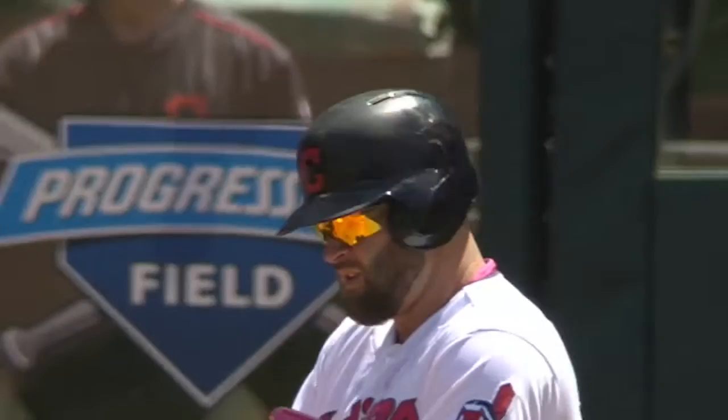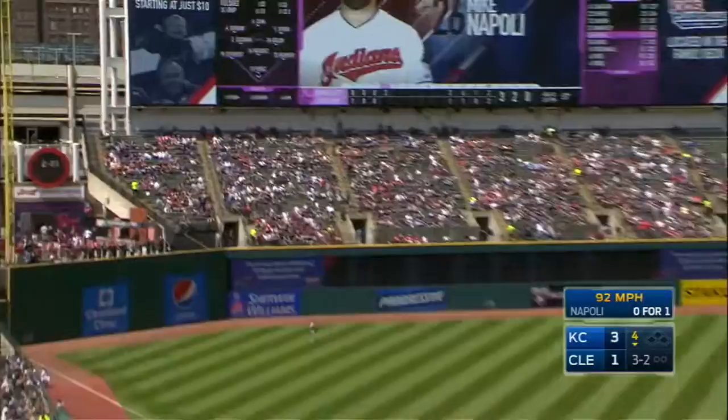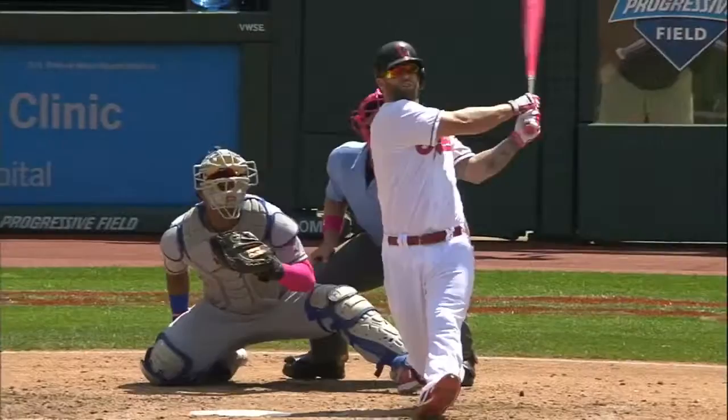Tribe trailing 3-1 after Kansas City put up a three spot in the top half of this inning. Volquez lets it fly — swung on and there's a high fly ball, this one's to deep left, and it is a home run! Mike Napoli! It's a one-run ball game. Brantley going to tie the ball game — base hit in left field, Lindor sprints home. 3-3 in the fifth.